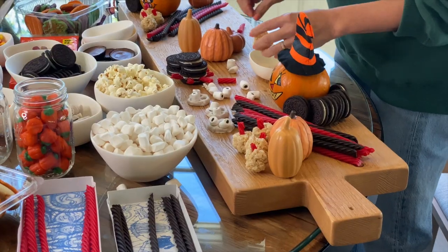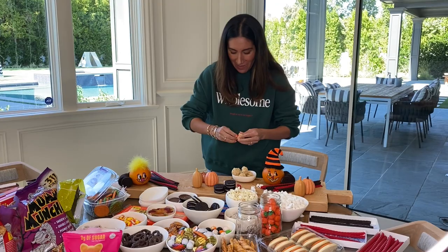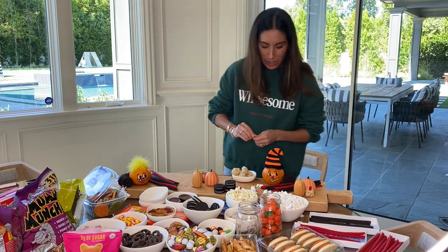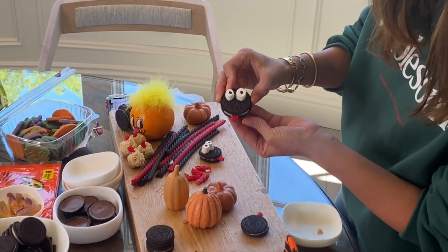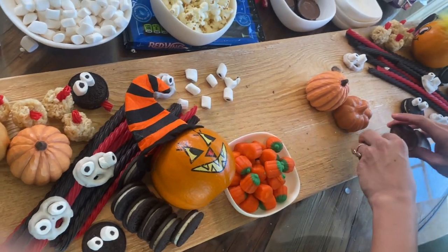I need eyeballs — where are the eyeballs? Oh my god, these are cute little pumpkins! Is that the cutest thing you've ever seen? How is this looking so far? Great. Also, little trick: make sure nobody eats something you've licked, because that is not COVID safe. Oh my god — forget the spider, it should be this. This is the beauty of charcuterie — this is so cute!